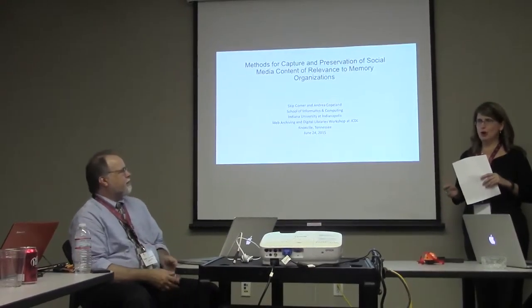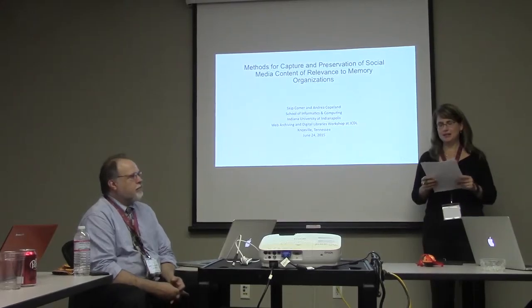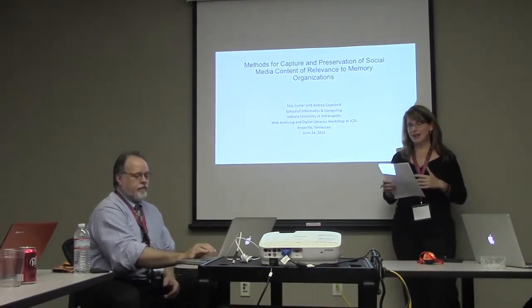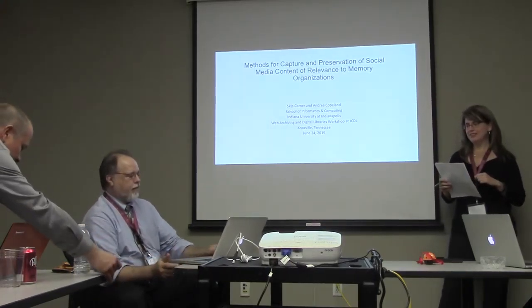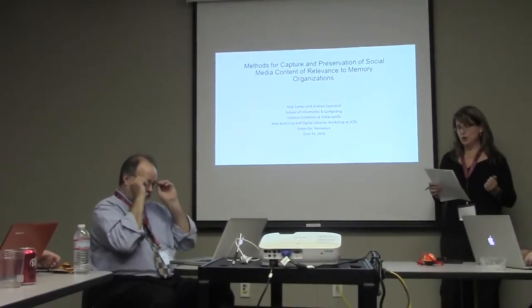I'm Andrea Copeland, and this is my colleague Scott Palmer. We're from Indiana University, from the School of Informatics and Computing. First, I will provide context for the method we're proposing, and then Scott will illustrate how these methods might work.